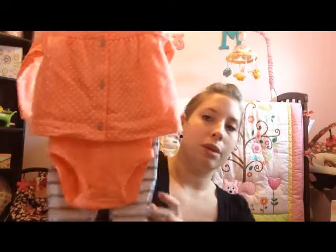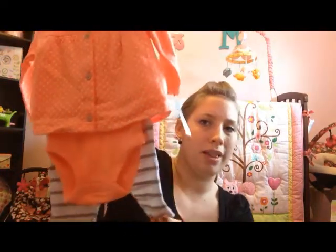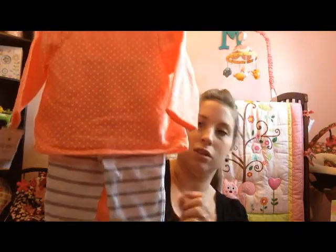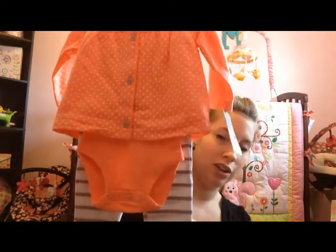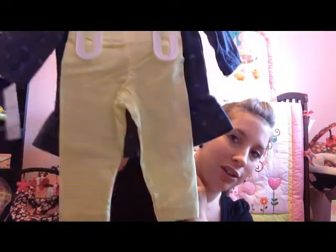They also got her an outfit in size six months. I'm not sure she'll be able to wear it since six months will be August and it's a little winter outfit, but hopefully she can wear it by November. I love the outfit — the pants are adorable with little gray and white stripes. They also got her a little denim shirt with some bows on it, three months, with cute little leggings in neon yellow and white stripe. Both are by Carter's.